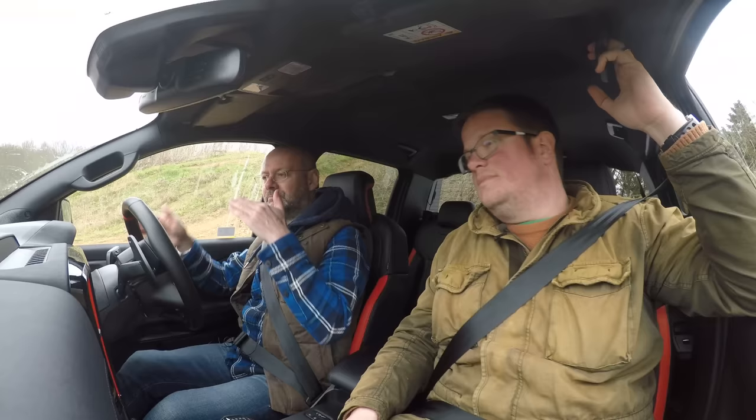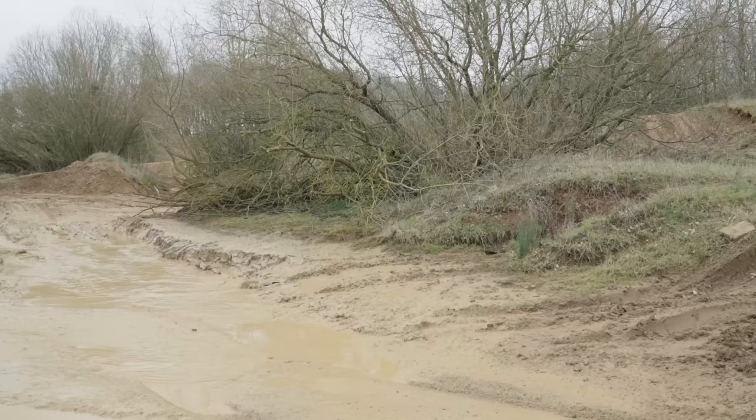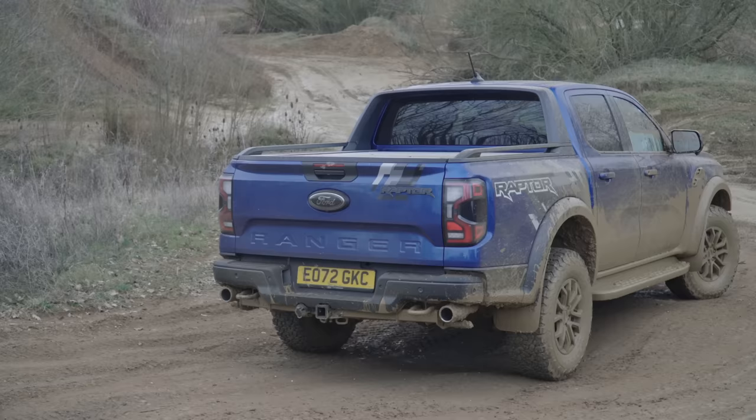The thing about pick-ups is they tend to be a bit longer wheelbase and a shallower angle. They tend to be slightly worse at extreme off-road stuff due to their size and wheelbase. And that rear end tends to be built to deal with a ton of stuff, so they don't have quite such articulation at the back.